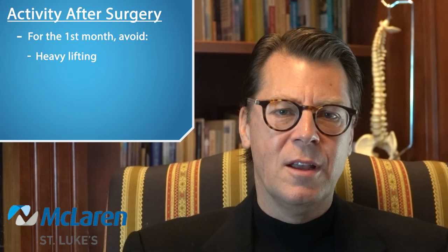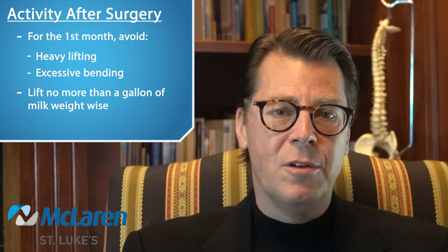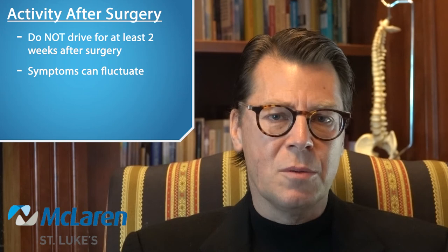Things I would like you to avoid the first month after surgery include heavy lifting and excessive bending — no more than a gallon of milk weight-wise. I don't want you to formally exercise this month; the first month should be a time to take it easy. Your body needs time to recover. I would ask you to wait at least two weeks after surgery before getting back to driving, primarily because of pain and the use of pain medication — you should not drive while taking pain medication. Also, your symptoms in your arms and legs can fluctuate for the first two to four weeks after surgery, so it isn't safe to drive for the first several weeks.